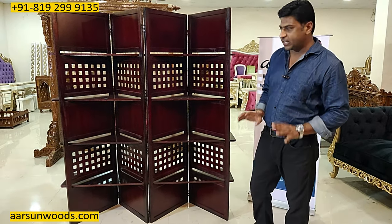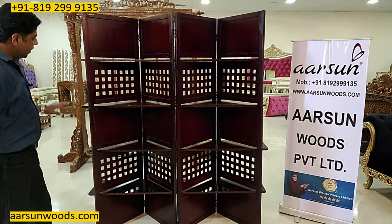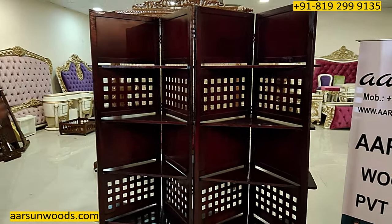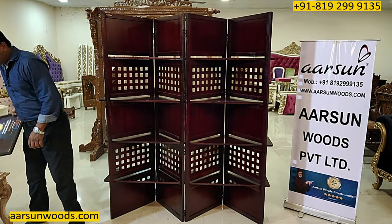Now let's talk about uses. This is one shape that we can use this unit as. There are 4 panels and they are folding — I will also show you how it works. The design looks the same on the front as well as the back.